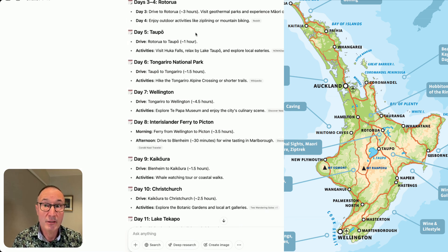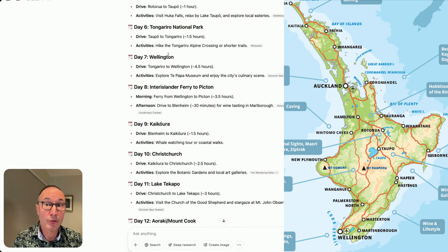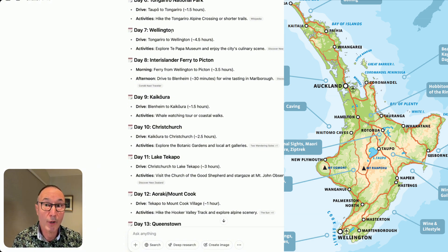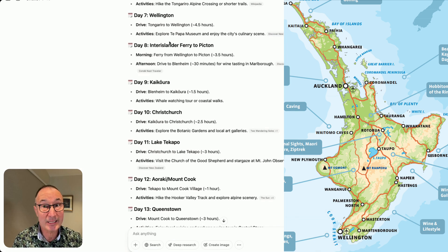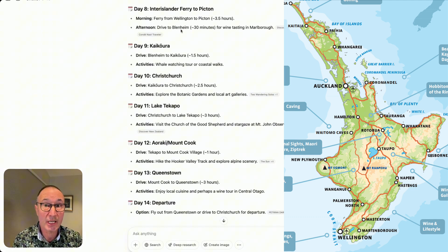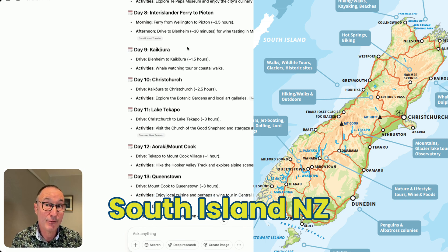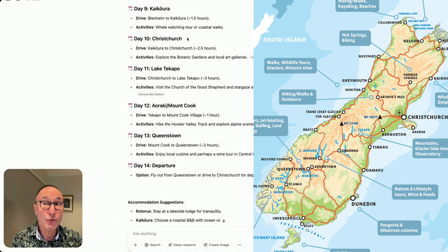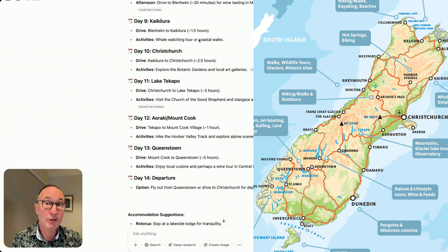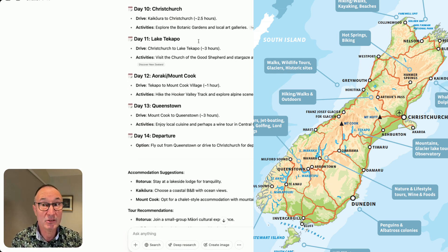Day five, one night in Taupo — you could likely spend two nights there and do a day trip to Tongariro National Park. But then there's a drive all the way down to Wellington, which could easily be longer than four and a half hours. Then take the ferry to Picton — you need to check in three and a half hours early, and ferries can be canceled or delayed. One night in Kaikoura and one night in Christchurch is too short; I generally recommend two nights at each location for a more balanced itinerary.